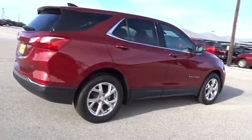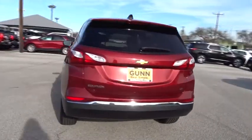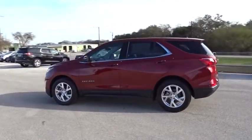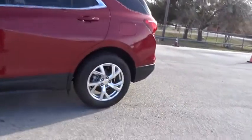Here are some of this vehicle's great options: keyless entry, stability control, traction control, steering wheel audio controls, backup camera, remote start, anti-lock braking system, Bluetooth, adjustable steering wheel, keyless start.